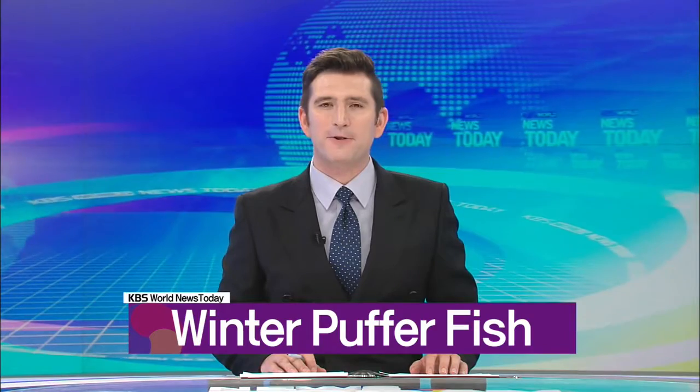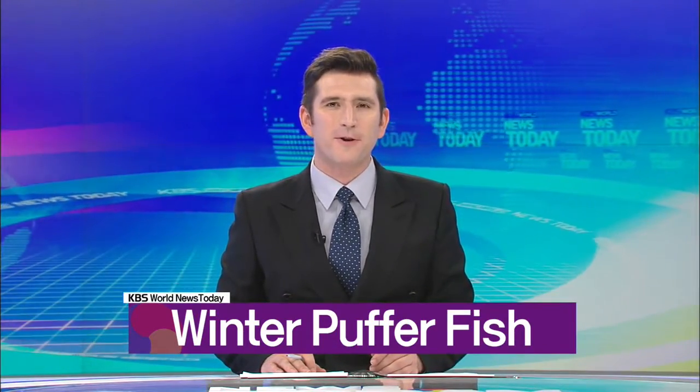In today's close-up, we discuss the puffer fish, a popular winter delicacy in Korea. It's a tasty choice, particularly in winter, when the fish are less poisonous and much fleshier.